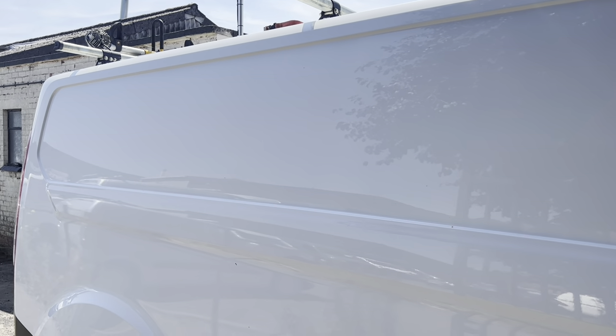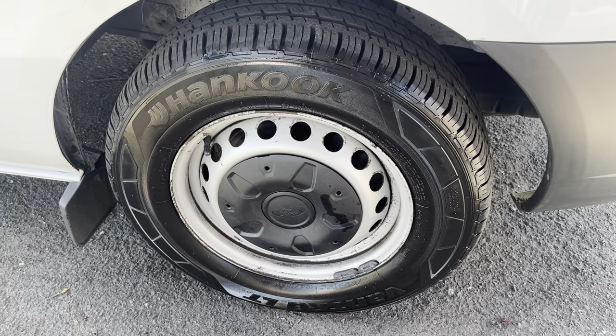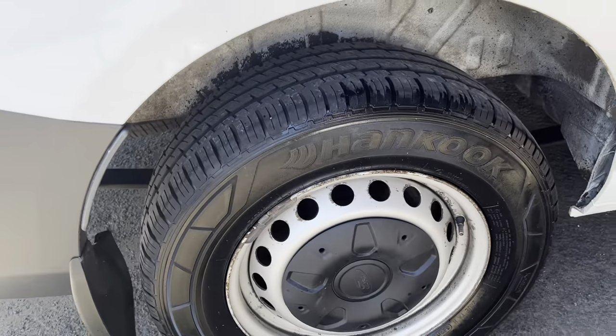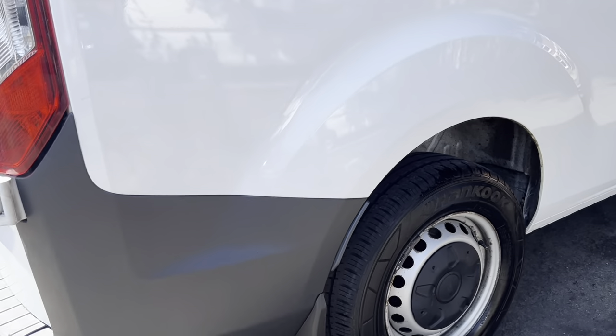The monster rear quarter on the driver's side is in good condition with no damage. Arches and everything all looking good. Driver's side front steel wheel is a genuine Ford steel wheel with a Hankook tyre fitted — that tyre has loads of tread depth. Your front mud flaps are good. Rear wheel also a Hankook tyre on a genuine Ford steel wheel, loads of tyre tread depth, and the rear mud flap on that side is good too.